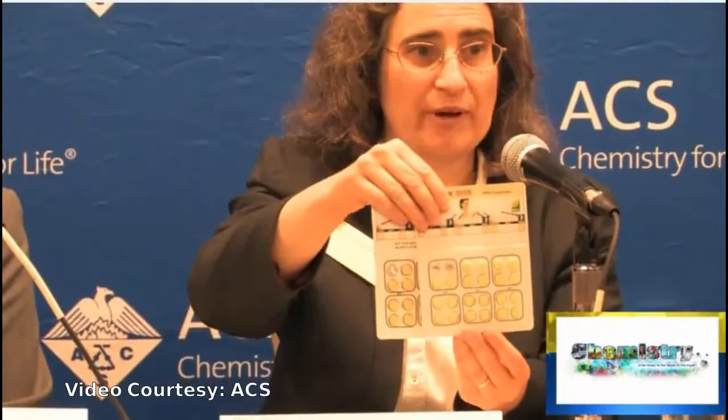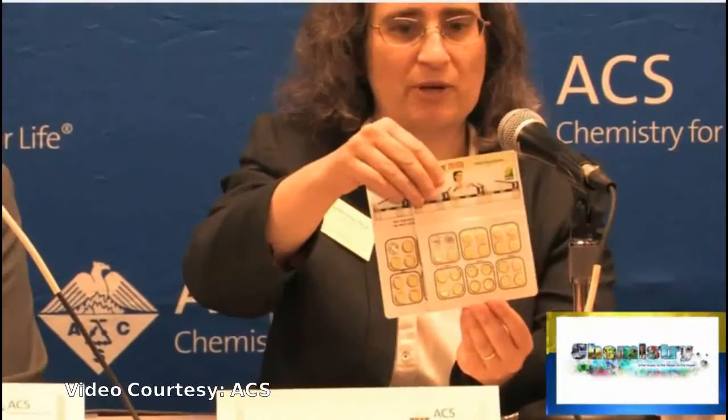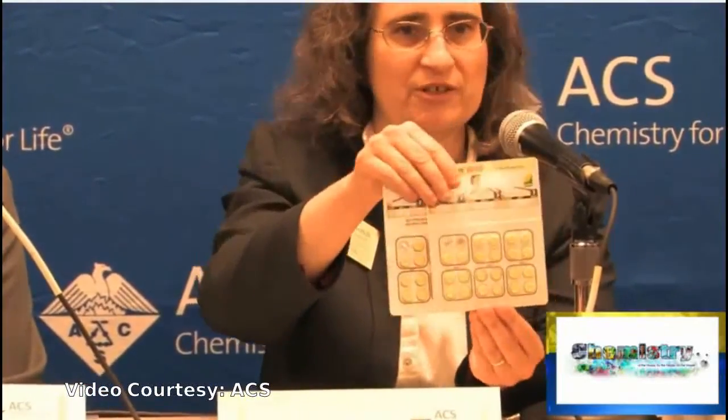A researcher introduced the problem they are trying to solve: medications that are very effective against malaria and critically important in large parts of the developing world. One packet of medicine shown is a falsified product — it doesn't contain the active ingredients, it's just starch. This kind of medicine is really difficult to detect in the low-resource settings where it tends to appear.